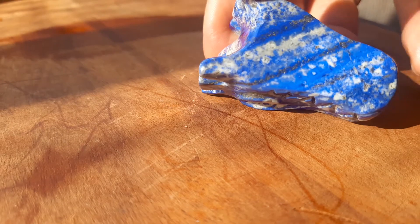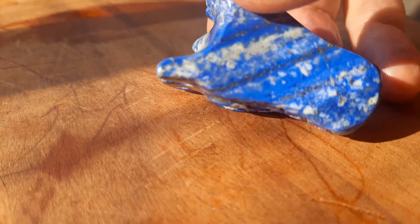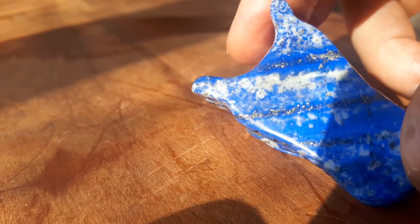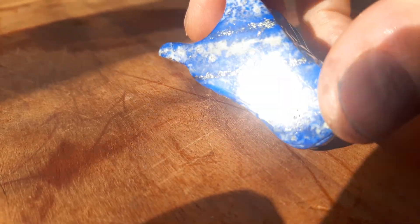Now if you put it this way, you can see the pyrite glistening in the sun if I get the right way. There we go. There you see the pyrite.